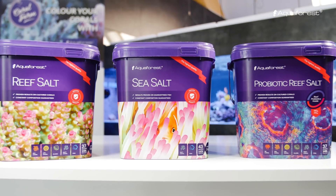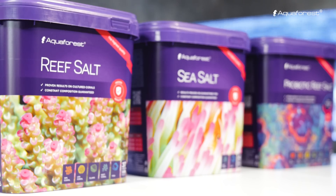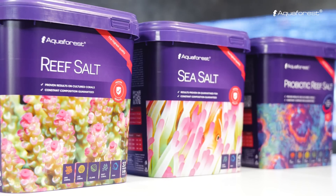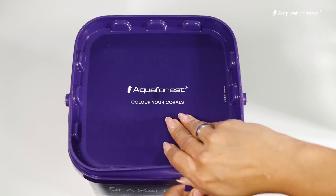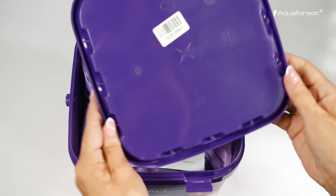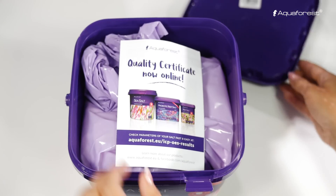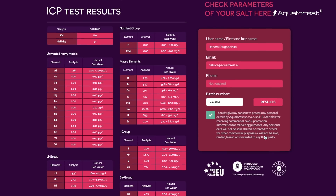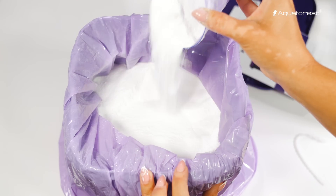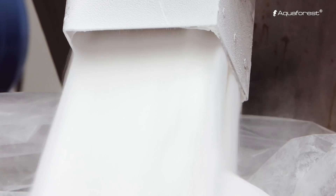It took us many years to create the formula of our flagship product, Aquaforest salts. We believe that aquarists all over the world deserve comprehensive and transparent information about our products. This is why we test our entire salt range in batches at the manufacturing stage and publish test results online. We are dedicated to constantly improving the quality of our products, so we pay great attention to the testing process.